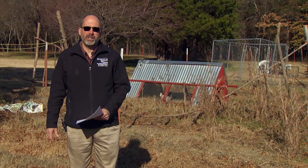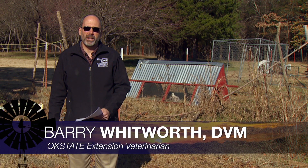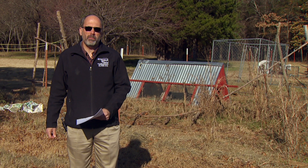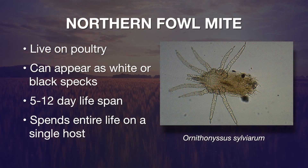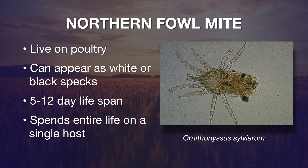The most important ectoparasite in the United States in poultry is the northern fowl mite. The northern fowl mite becomes a problem in winter — usually we start to see it in December through March.